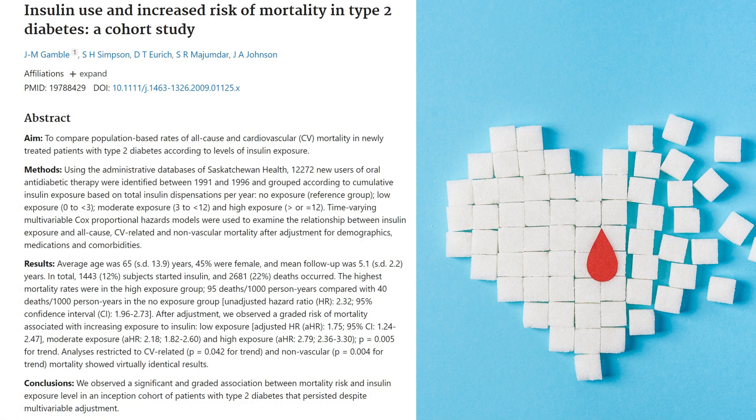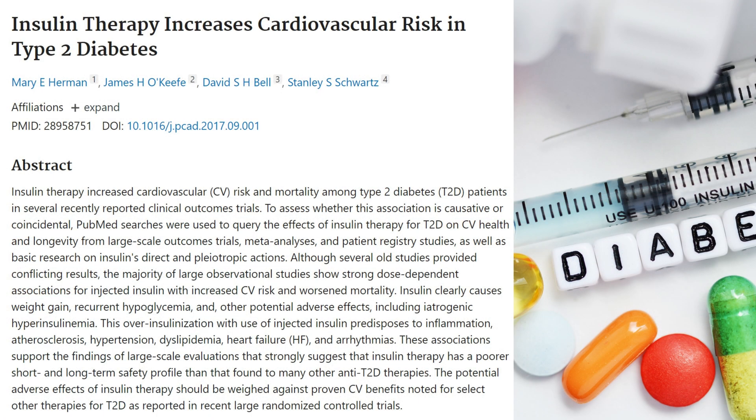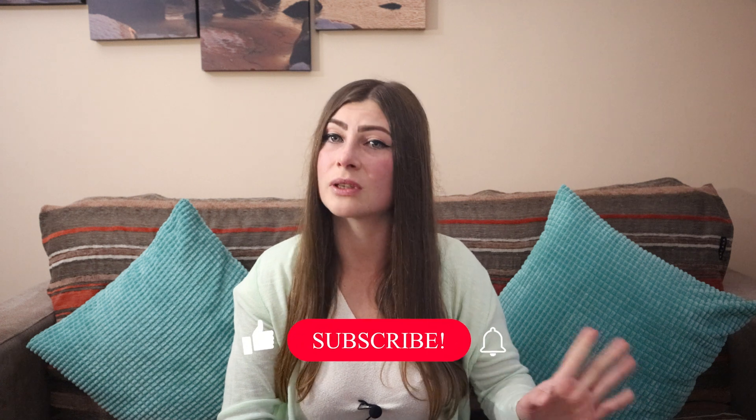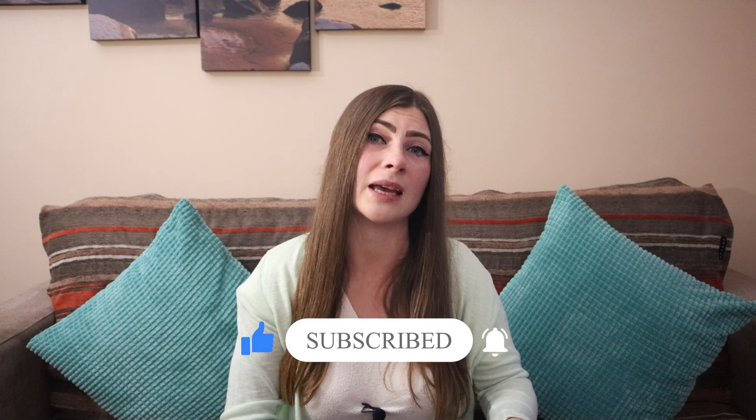Let's look at a couple of studies. First: "Insulin use and increased risk of mortality in type 2 diabetes" — a cohort study in type 2 diabetics looking at the connection between taking insulin and dying. They found that the highest mortality rates were in the high insulin exposure group, and the lowest in the no-exposure group, meaning insulin increases your risk of death, and the more insulin you take, the greater are your chances of dying. Then another study, again in type 2 diabetes: "Insulin therapy increases cardiovascular risk in type 2 diabetes." There's a strong dose-dependent association for injected insulin with increased cardiovascular risk and worsened mortality — more insulin, more deaths.